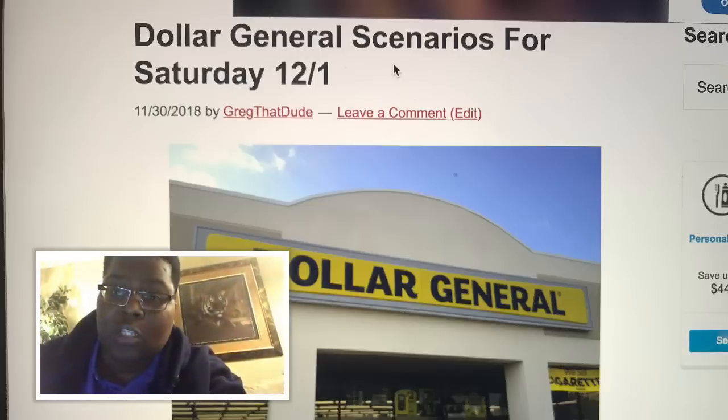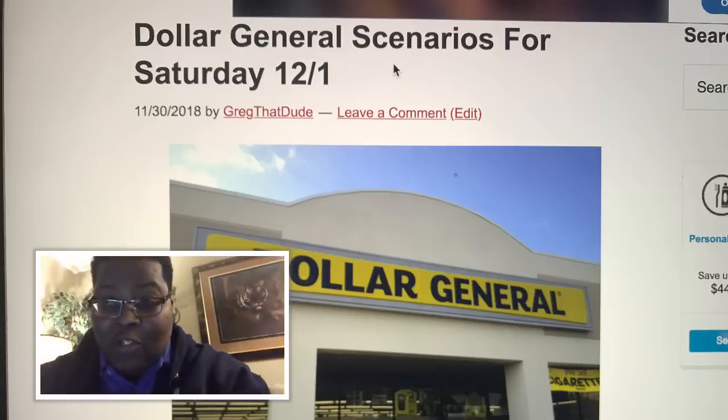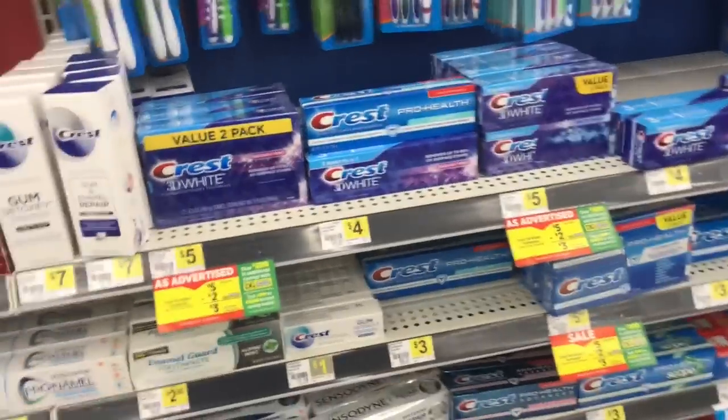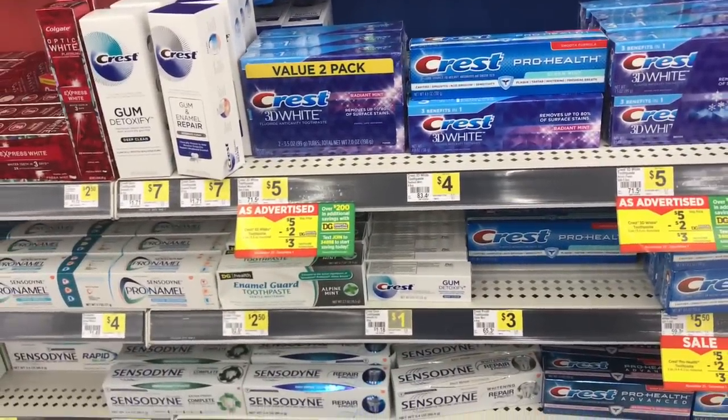Almost forgot — stop what you're doing and definitely be sure to show your boy some love. Be sure to like this video and press that share button. Now we are in the Dollar General — we're about to get us some stuff, so follow along on this scenario.